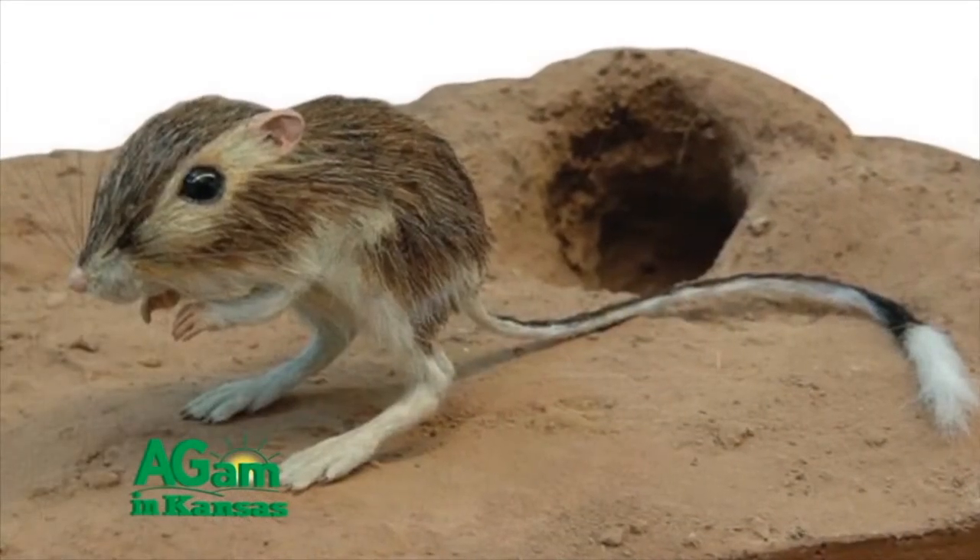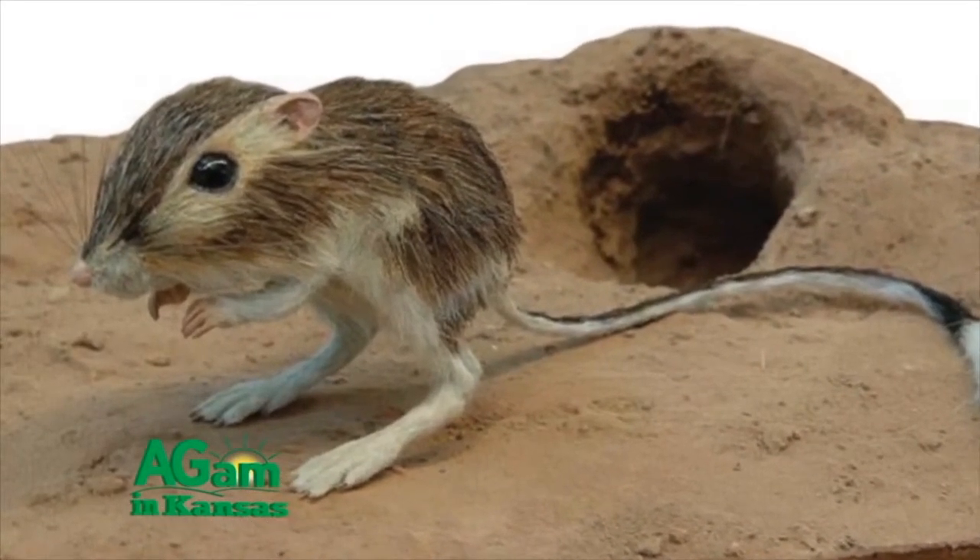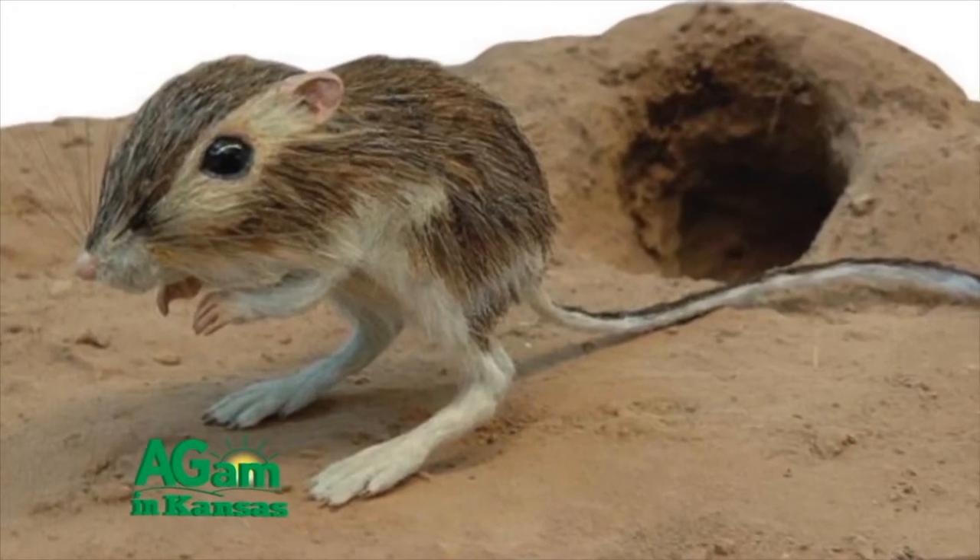The next time you see the buff-colored little rodent crossing the road, you might take a moment to marvel at what an interesting little creature he is.